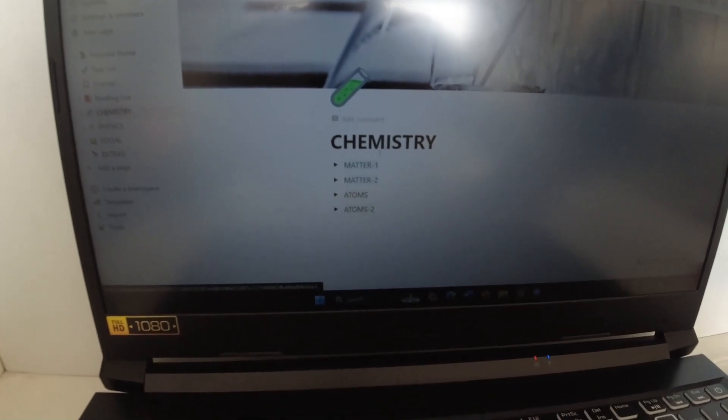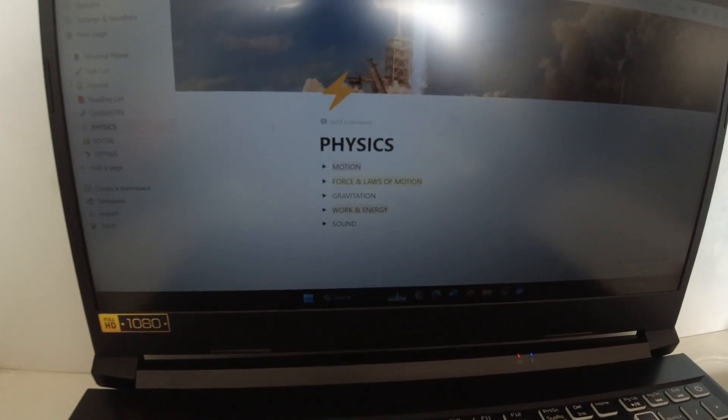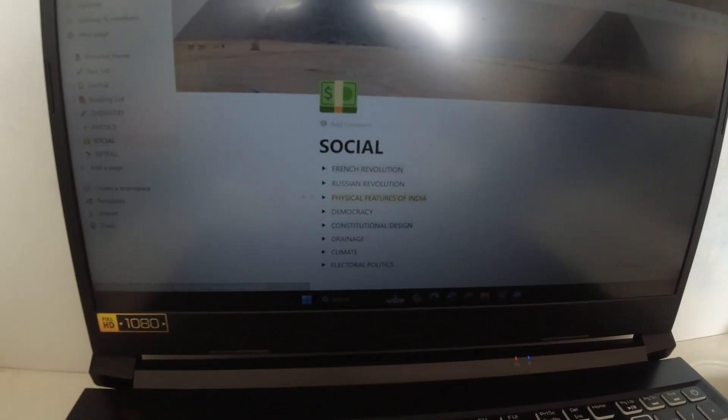So the first step is to quiz yourself more often. I use this technique a lot in my exams. This is my chemistry section where I do my chemistry work, this is where I do my physics, and this is my social. This really helped me in my exams — a lot of times I don't have time to revise, so I just write a quiz, take the quiz, and it's really helpful for me.